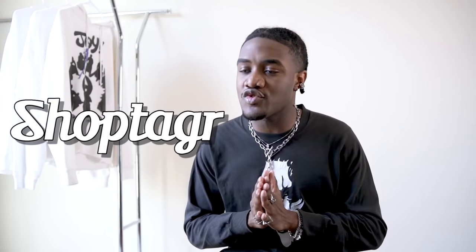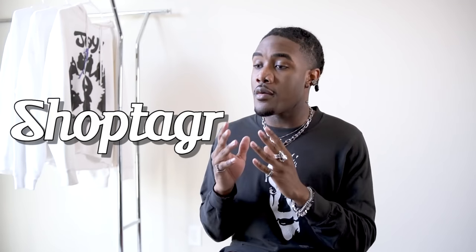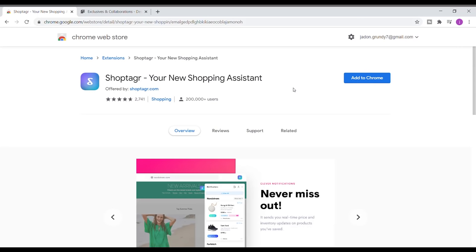I know that you guys are probably going to go and shop for puffer jackets right after this video. So one tool that is definitely going to be well worth it is ShopTagger. Shout out to ShopTagger for sponsoring the video — they are a really good extension to use when you're online shopping because it gets you a whole lot of deals. I personally use them and have found a bunch of different crazy deals. So I'm going to take you guys through how that all works right now.